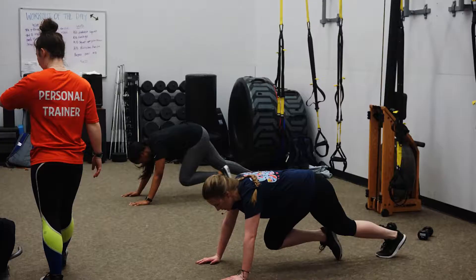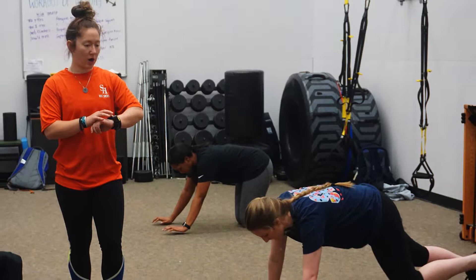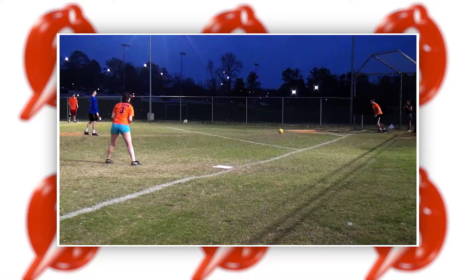If you need someone to motivate you, we also offer personal training and nutrition education to help you reach your individual fitness goals.